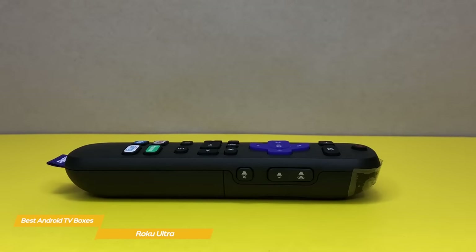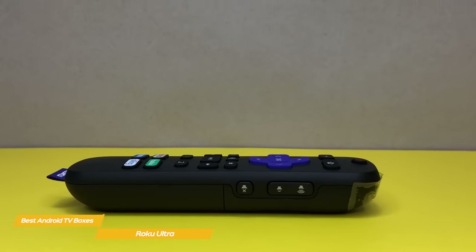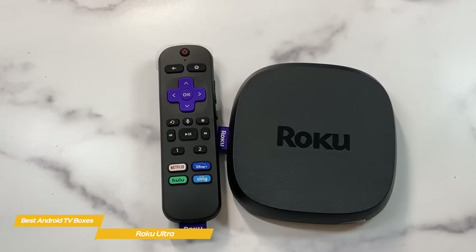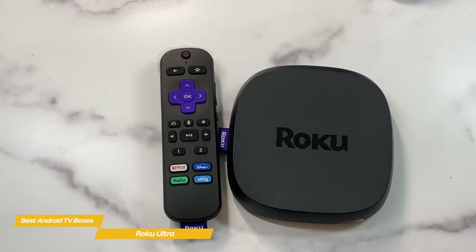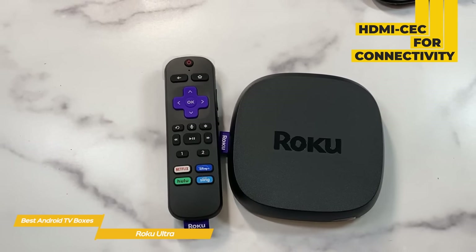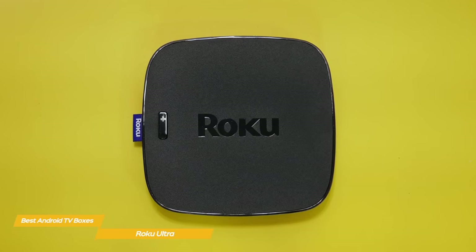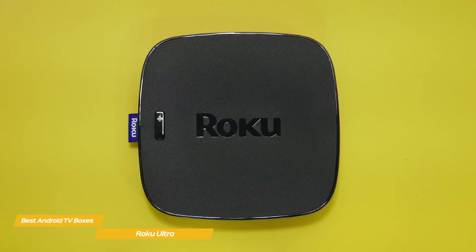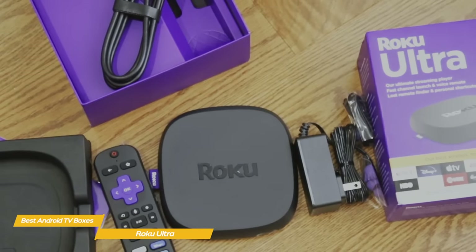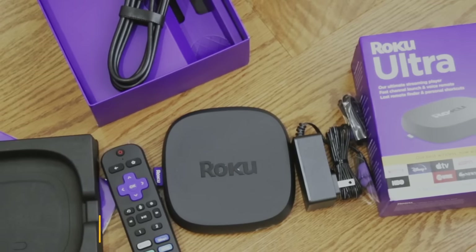In addition to streamlining searches, the voice remote has a really great feature: a 3.5mm auxiliary jack on the side that allows you to connect headphones for private listening. This is perfect for late-night viewing when everyone else has gone to bed, and is something very few other streaming devices have. With HDMI CEC on board, the remote can also turn on and off your TV and control the volume. If you're looking for an Android-based streaming box that offers almost every streaming service available without costing an arm and a leg, the Roku Ultra is a great choice. It offers one of the easiest-to-use interfaces and high-end streaming performance at a more affordable price point than the NVIDIA Shield TV Pro.